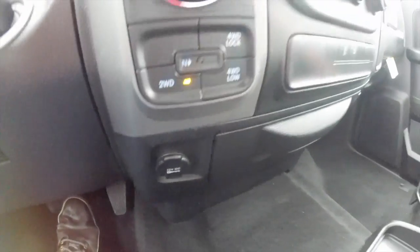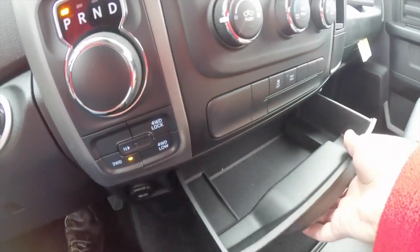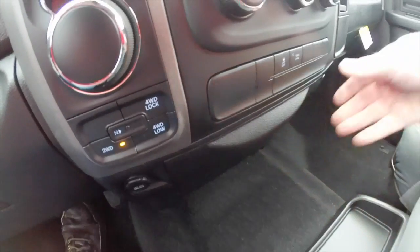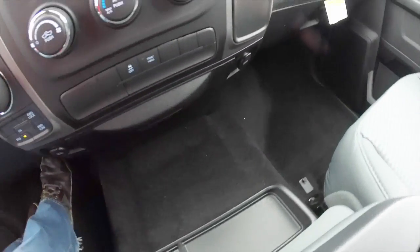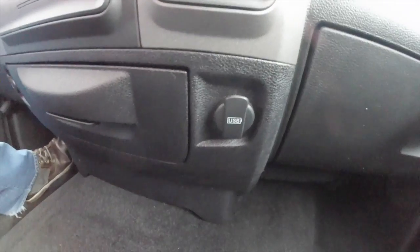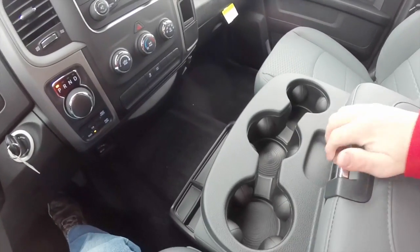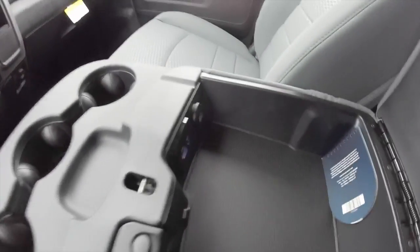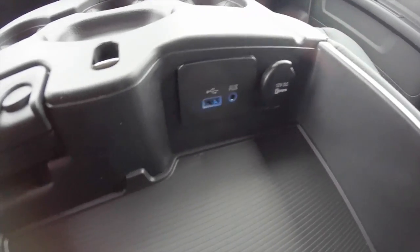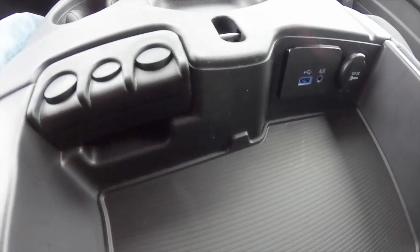There's a 12 volt power point, a pull out drawer, and various storage in the floor. On the passenger side you have a USB charge port. Three front cupholders and a very nice amount of storage. We've also got a USB port, an auxiliary input jack, a 12 volt power point charge, and a coin holder.